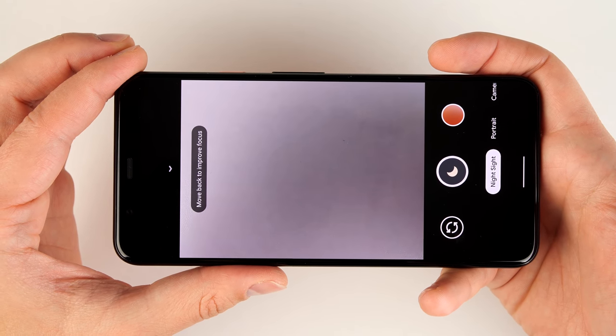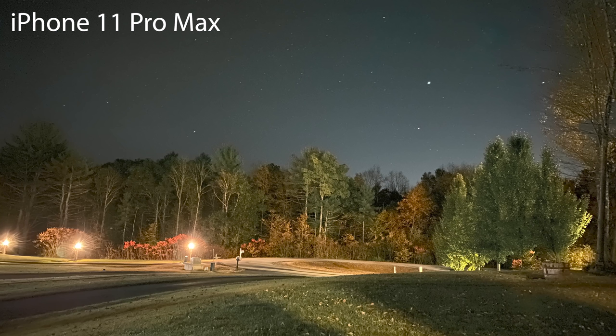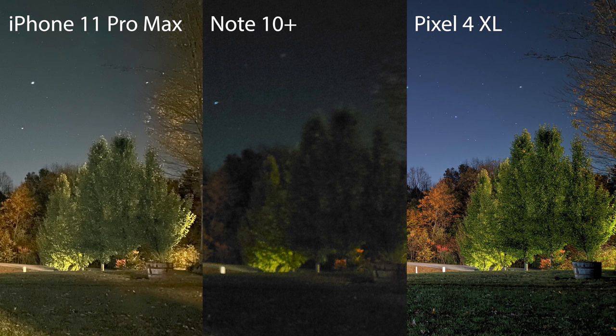Now that I have the lights off and the phone is stabilized, tapping the shutter button in Night Sight mode will take an exposure for over four minutes, pulling an incredible amount of detail into the dark parts of the photo. Comparing a four-minute tripod exposure on the Pixel 4 to the same scene on the iPhone 11 Pro Max at its longest exposure, the difference is considerable. The differences get even more staggering when comparing to the Note 10 Plus with its best night mode settings.